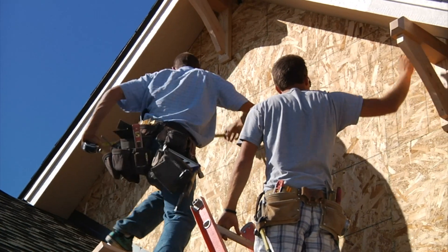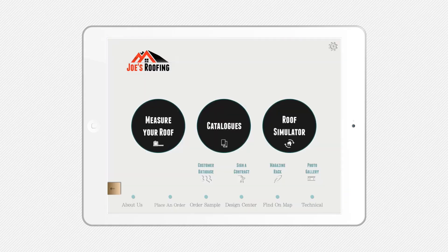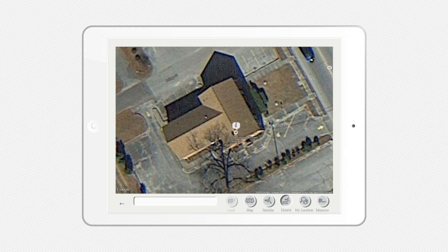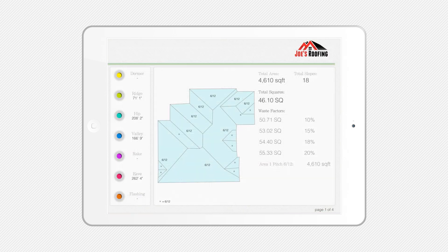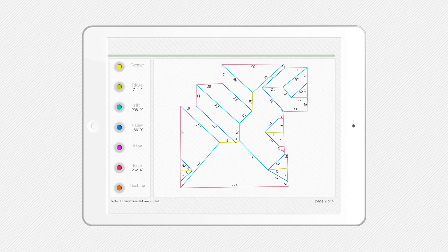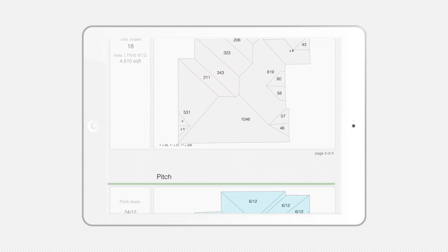Measuring a roof is a time-consuming, costly, and potentially risky business. iRoofing provides you the capability to produce unlimited roof measurements from an aerial view or a blueprint at no additional cost. A fully detailed computer-generated report is provided instantaneously and is ready for immediate presentation to your clients.